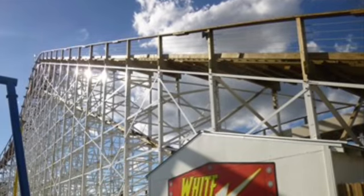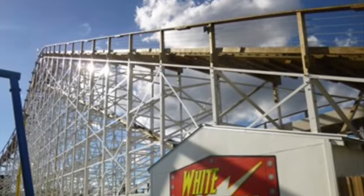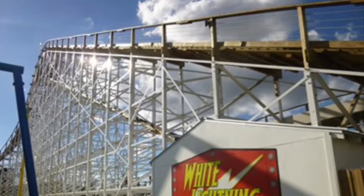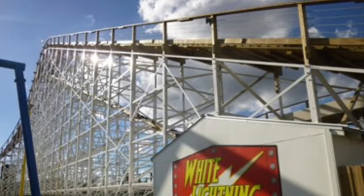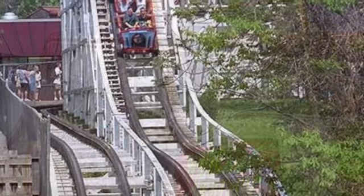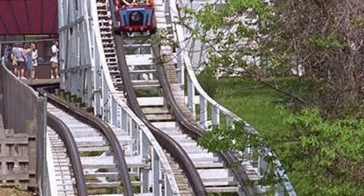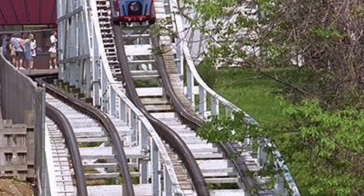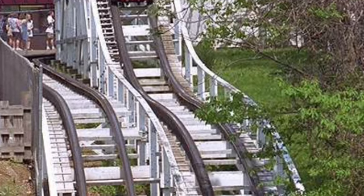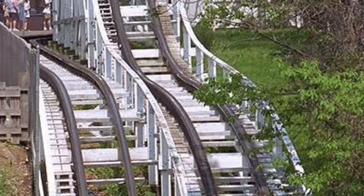At number nine, we have White Lightning at Fun Spot in Orlando. I did find it a bit disappointing, but it was still fun. Those hills, when your lap bar isn't all the way down — you'll have to scoot forward to prevent that — will give you a little airtime. It's a perfectly fun ride, nothing spectacular. At number eight, for a single moment, it's Jackrabbit at Kennywood. That double dip is quite fun and a necessary experience for all coaster enthusiasts. It provides plenty of airtime, and with the seatbelt fairly loose, you'll get airtime like what many people describe Phoenix as giving.